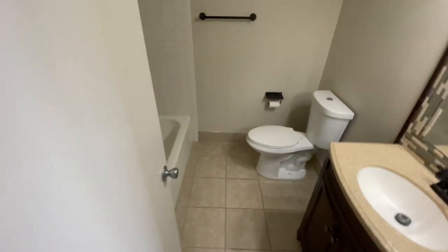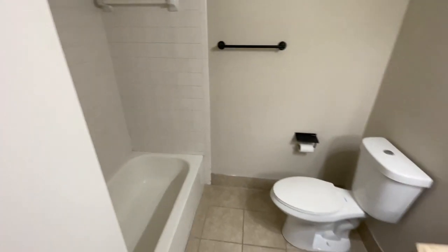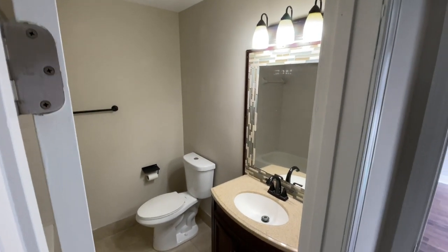This is a full bath — we have the tub as well as the vanity. Pretty simple, straightforward setup, and then we will go into the primary suite.